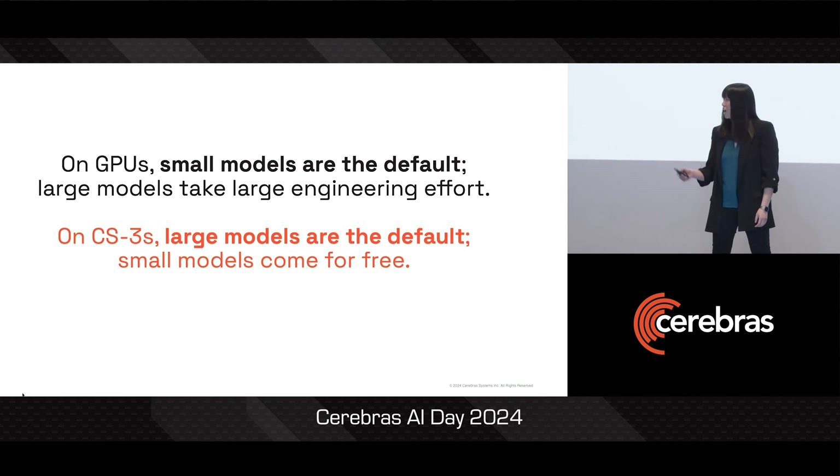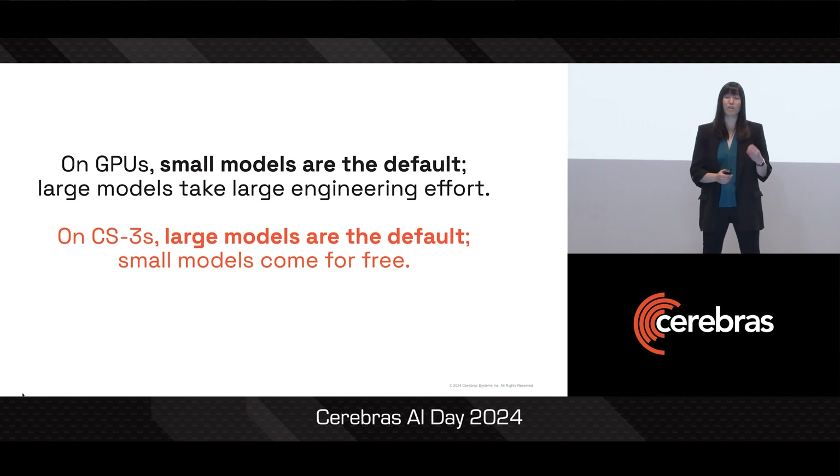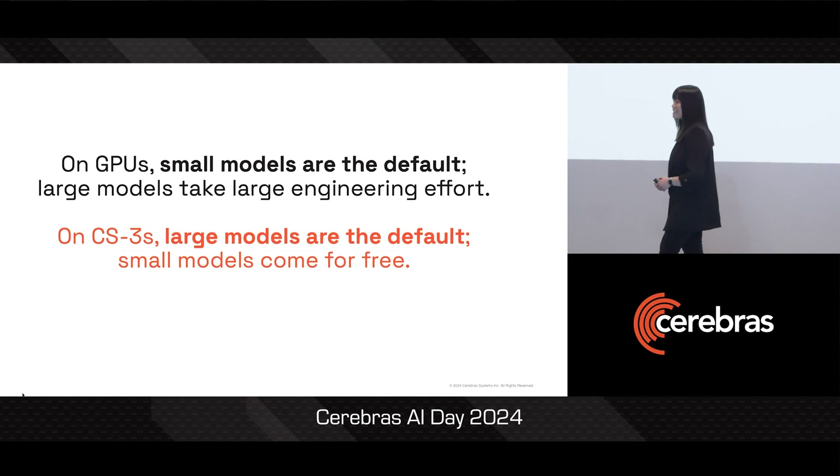So to think about it: on GPUs, small models are the default, so large models take increasingly more engineering effort. On Cerebras, large models are the default, so small models are free. It's like pressing the easy button on large Gen AI.